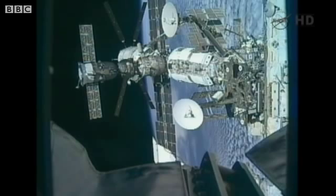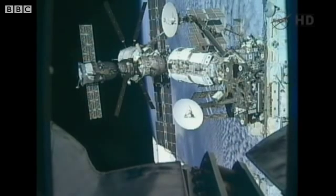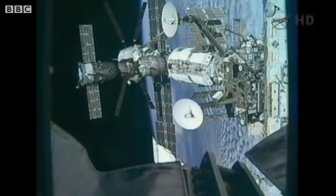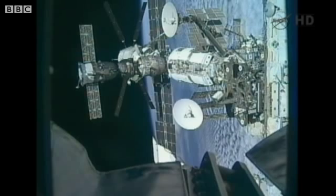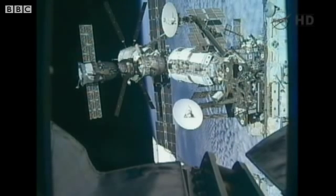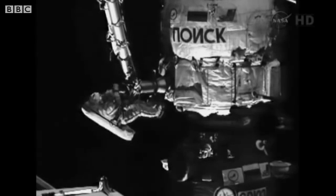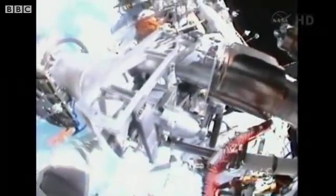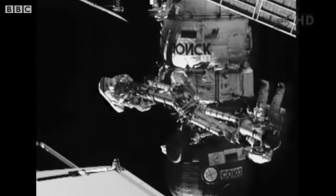Another view now from a camera on the space station's Canadarm. Just above and to the left of center frame is the Poisk module. You can see Yuri Malenchenko working at the operator post of Strela-1, maneuvering the 100-pound crane. Crew members have moved through without any issues and are on schedule.